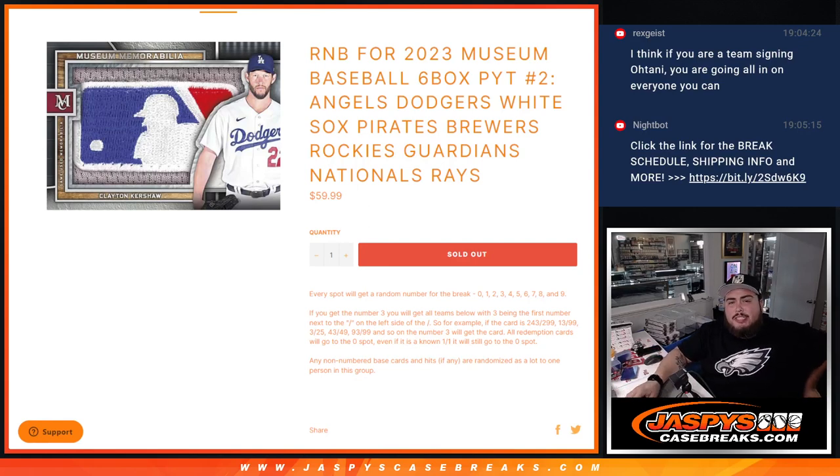What's up everybody, Jason here from Jaspi's Case Breaks dot com. We just sold out another random number block that unlocks Museum Collection Baseball. This time it's Pikachu number two.